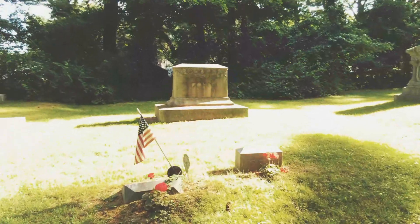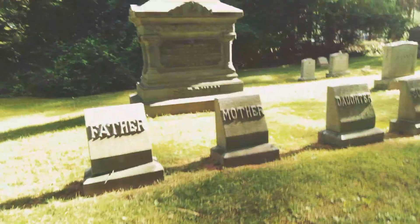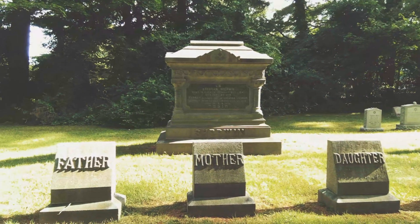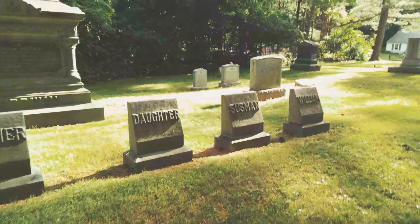There are four different Kohen families and an enormous gravestone in here. Abraham Sherwin, died 1899 — this is his family stone, with his wife Hannah, father, mother, daughter, Sussman, and William.